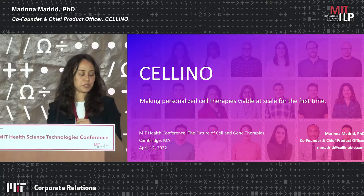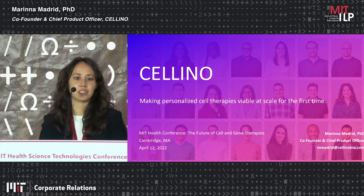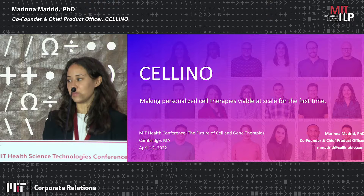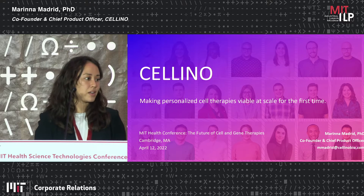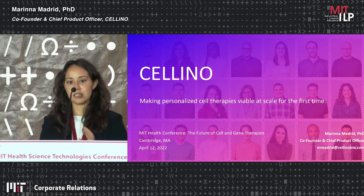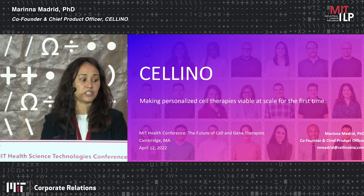Hi, thank you so much for this opportunity. My name is Marina Madrid. I'm a co-founder and chief product officer at Celino and we are making personalized cell therapies viable at scale really for the first time. We are supported by a fabulous group of investors including the Engine, which is an MIT-based venture fund.